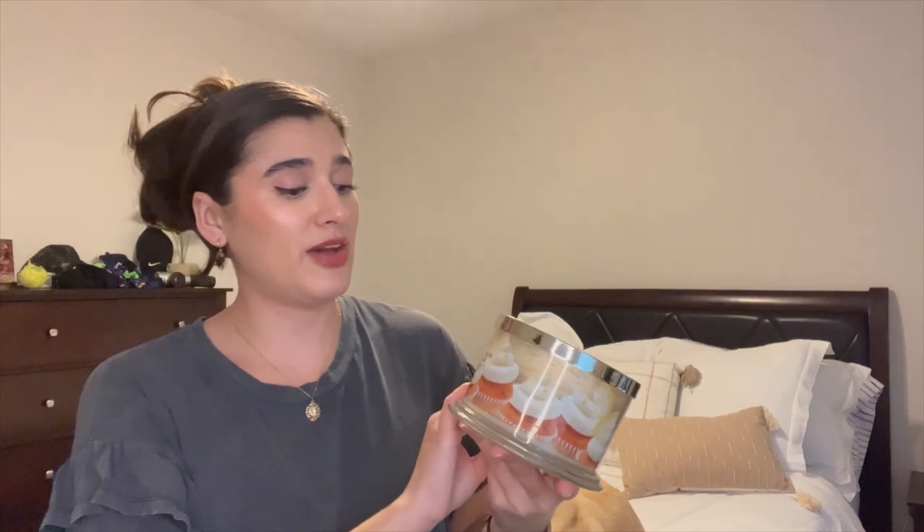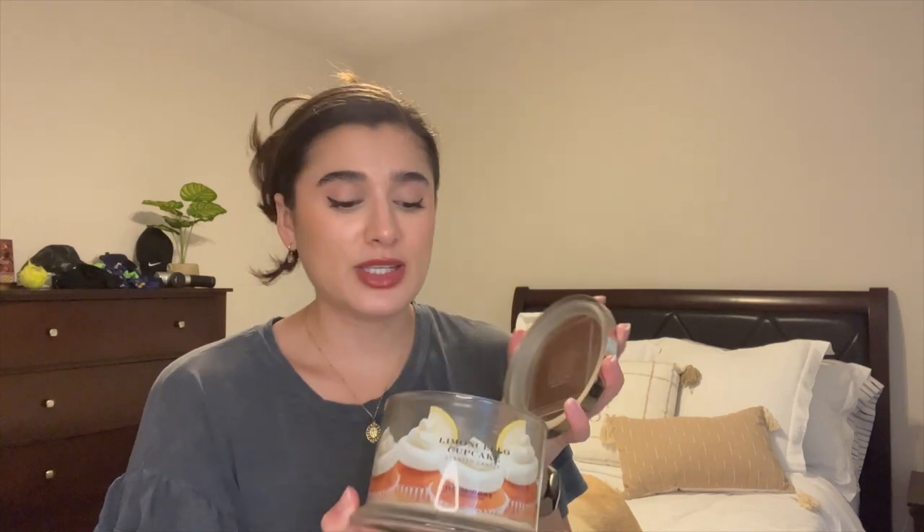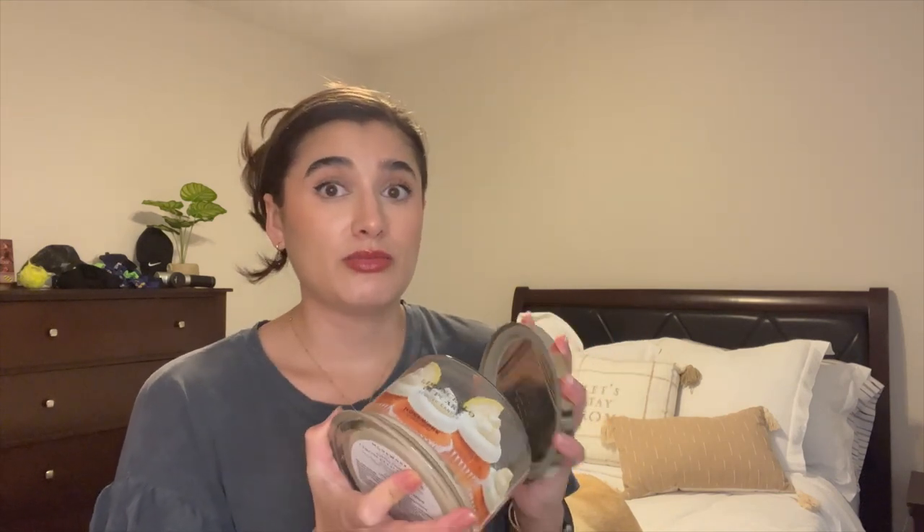Another Homeworks candle is Limoncello Cupcake — I did a Homeworks haul about two months ago, link up here. This was one of the first ones I started burning from that haul and I really enjoyed it. The notes are Limoncello, Sicilian Lemons, Candied Lemons, Creamy Vanilla, and Baked Cupcake. To my nose when burning it was really just a kitchen lemon scent — maybe some vanilla but mostly just a basic lemon scent. I still liked it in the kitchen but I don't think I'd repurchase it because it wasn't super unique, though I'd gravitate toward it if I wanted a lemon scent.